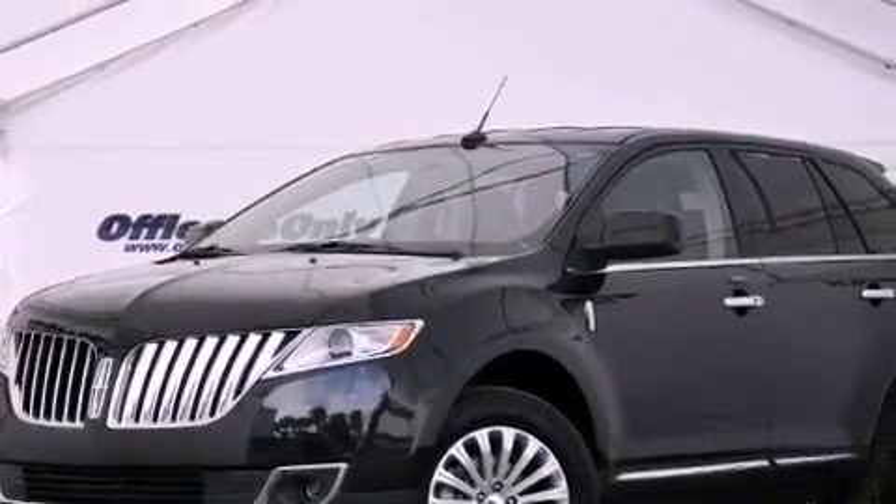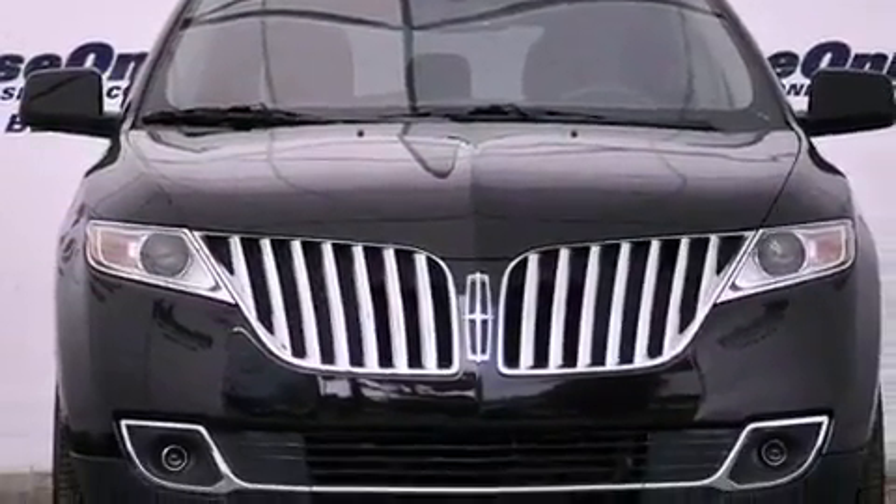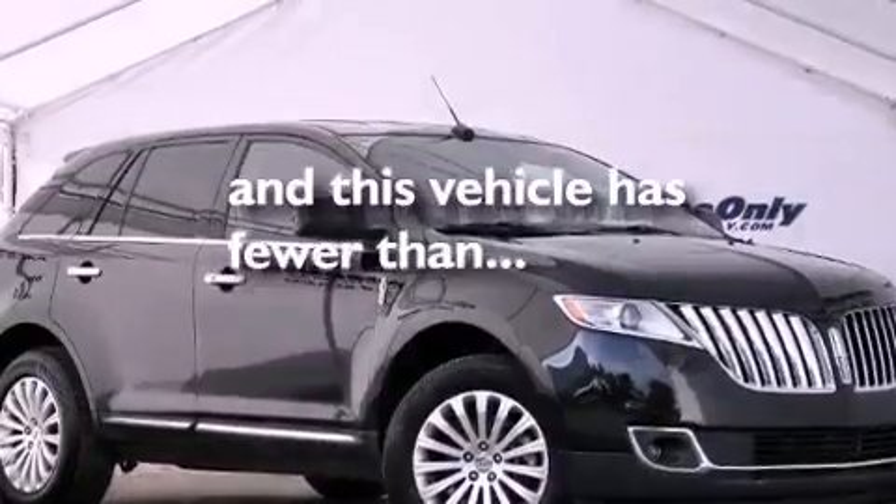A rear spoiler, a passenger-side vanity mirror, an anti-lock braking system, dual power seats, and this vehicle has less than 37,000 miles.